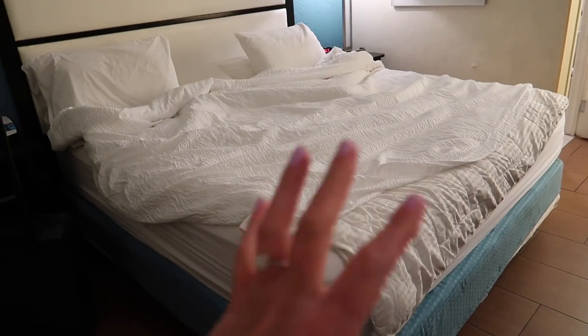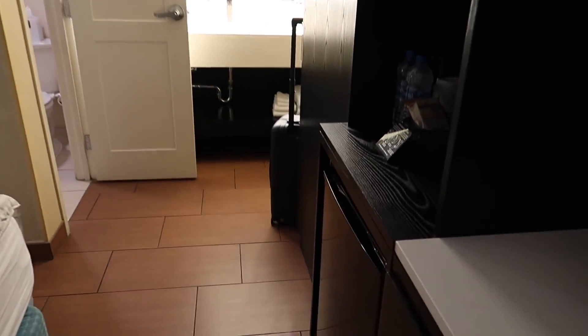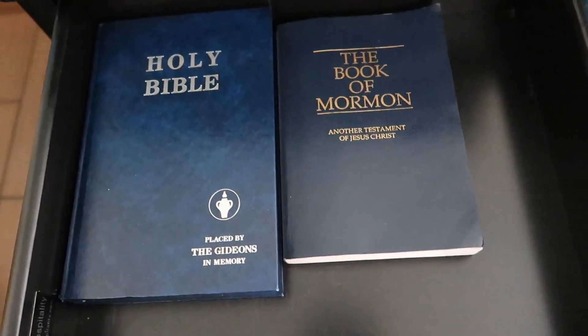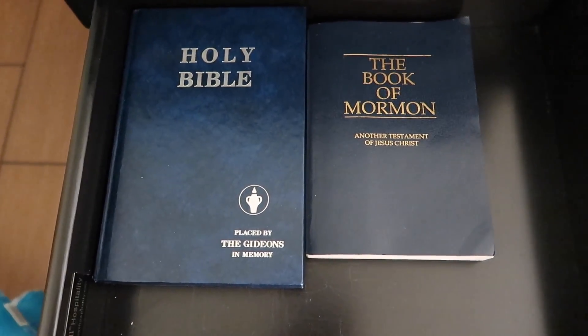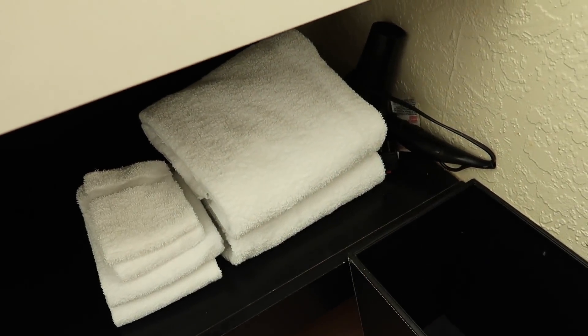The room is sufficient — it's nothing super fancy but it'll do the job. It's got a little fridge. It's got the amenities that you want. Nice clean bathroom. May have to ask for more towels. One interesting thing — most hotels have a Bible, but this one also has a Book of Mormon. And I found extra towels and a blow dryer.